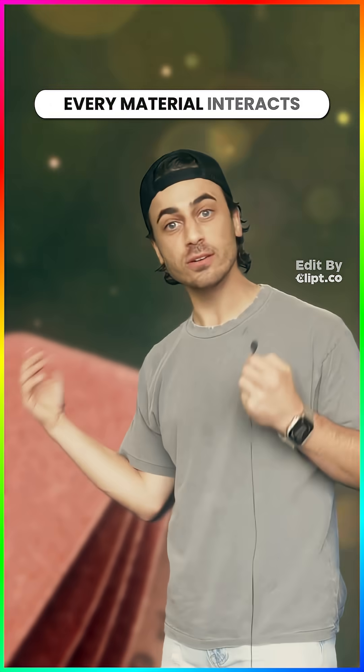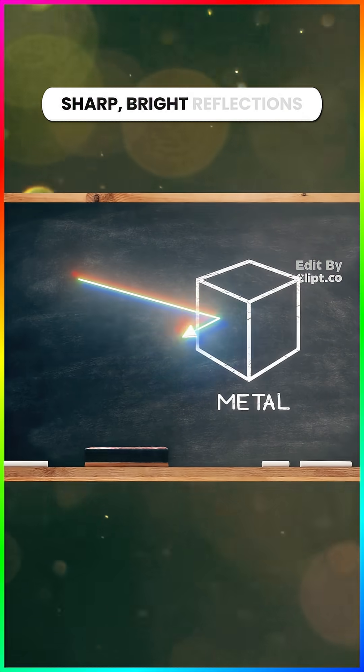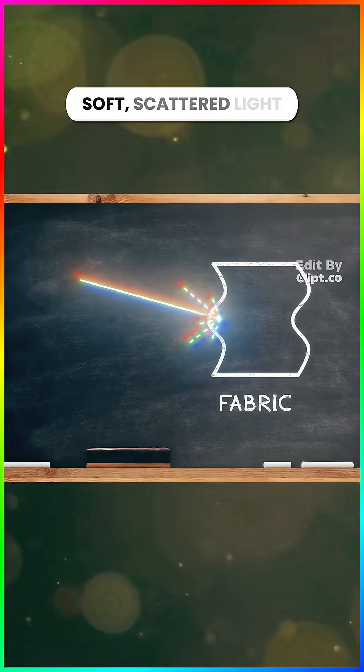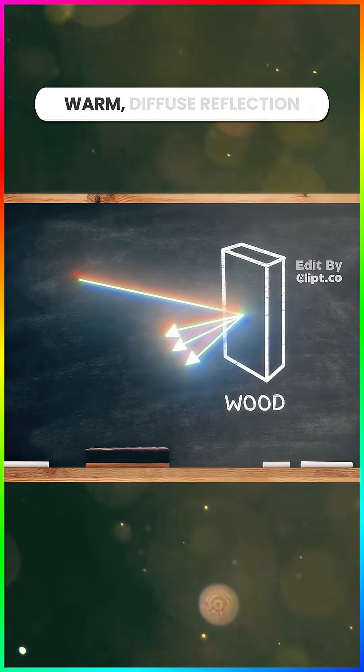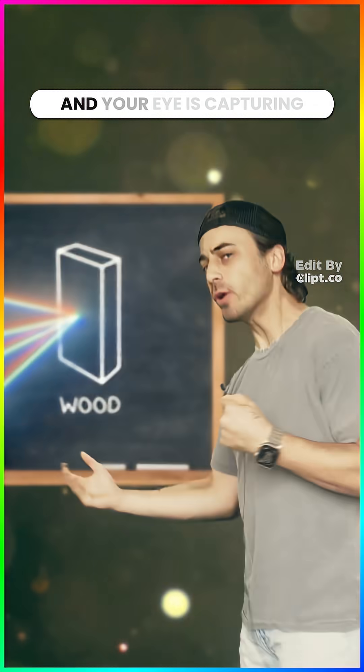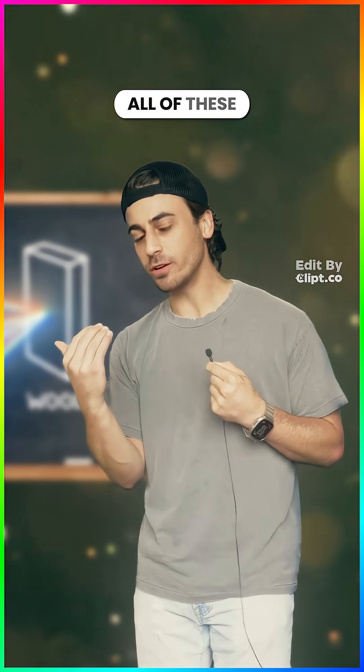Every material interacts with light differently. Like metal — sharp, bright reflections. Fabric — soft, scattered light. Glass — crisp transmission through. Wood — warm, diffuse reflection. And your eye is capturing all of these light patterns.